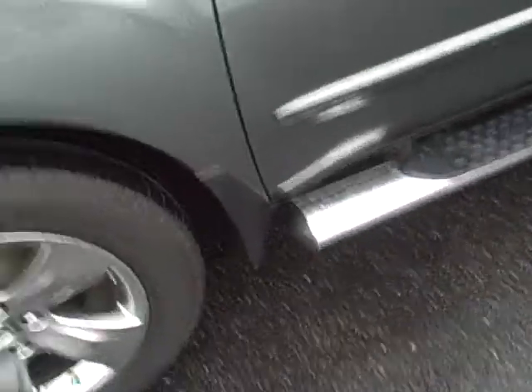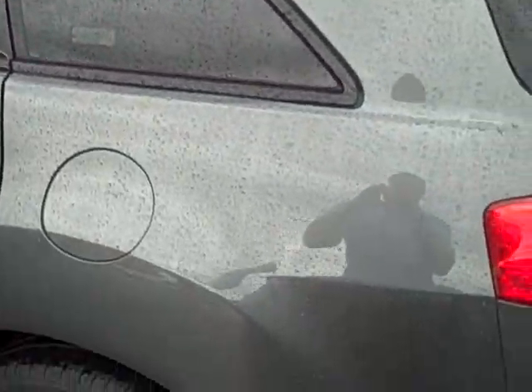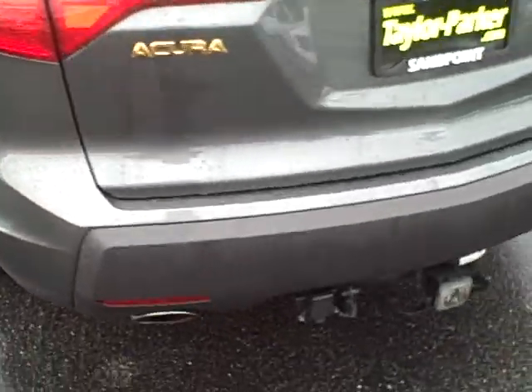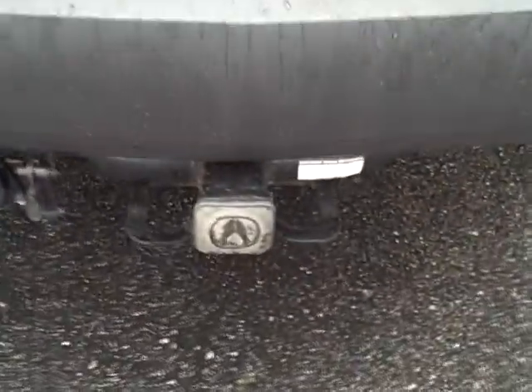Chrome assist steps — we talked about that over the phone. Walking around the exterior, the car is in nice shape. I don't see a scratch on it. Granted it has rained today so there is a little bit of water out here, but it has a trailering package on the vehicle.